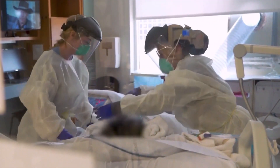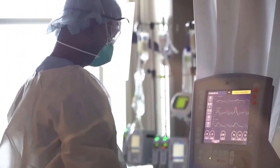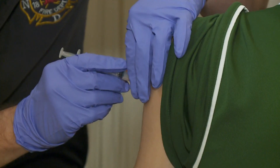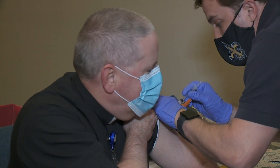His biggest message is to take this discovery as a sign that COVID is still present in our community. It's not over and it's not going to be over. For now, the best thing people can do is get vaccinated if they haven't already.